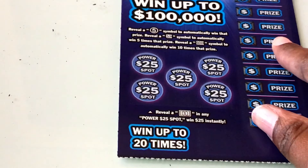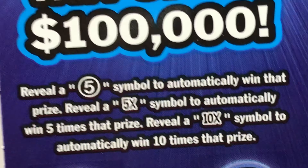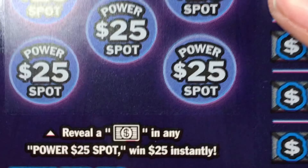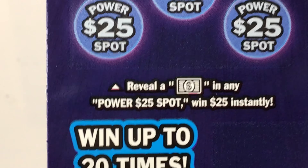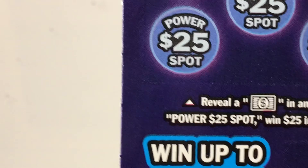On the Power of 5's, we have ticket 2. You play 20 times. The top prize is $100,000. You might win 5x or 10x a prize. The power of 25 spot — uncover a bill to win $25 instantly. The odds are 1 in 3. I've only got 2 tickets. Let's see if we can get a win.